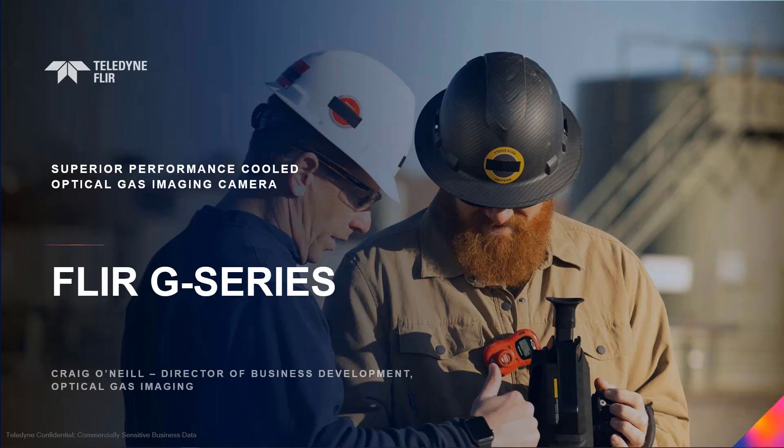Welcome, everyone, to the FLIR G-Series Launch Webinar. I am Marty Major from the Sales Enablement Team, and I'm here today with our Director of Business Development for Optical Gas Imaging, Craig O'Neill, who's going to be telling you all about this cool new camera.